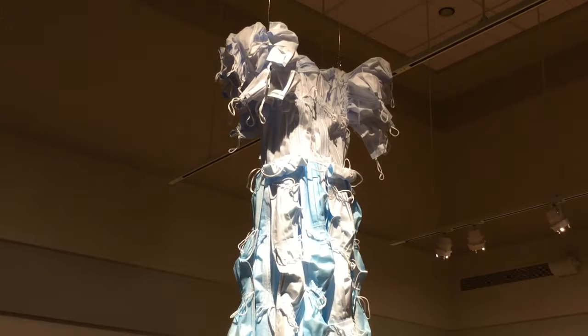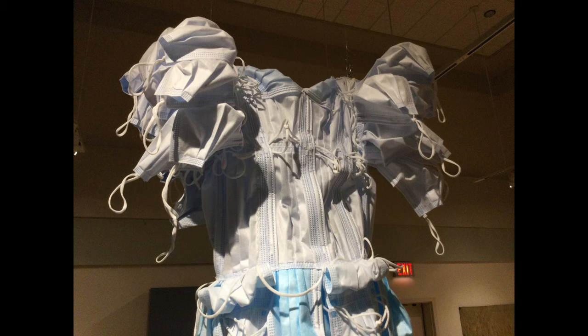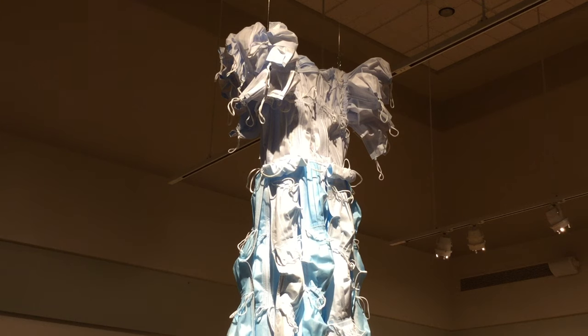Nancy has used surgical masks along with thread and wire to create this beautiful dress that's floating here in our exhibit hall. When you look closely, you'll see how the nose pinches on the masks have created this really interesting movement and form within the skirt of the dress and the shoulders and the bodice area. It's a really lovely piece — when you come and see it in person, the longer you look, the more details that you will see.